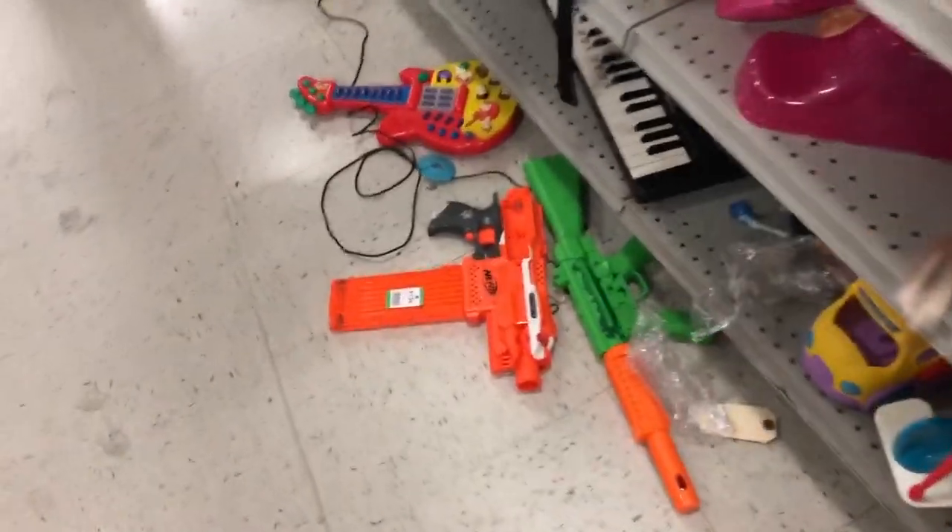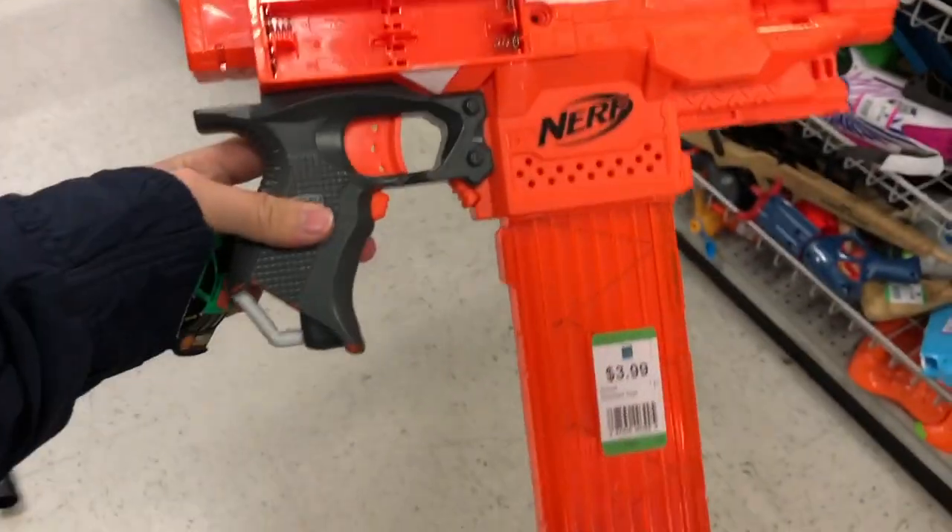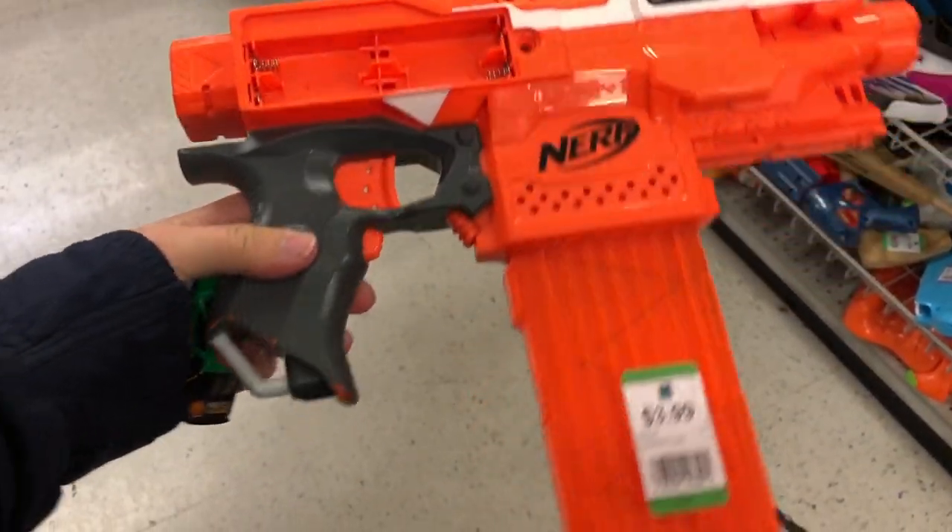And what do we have here? An orange Strife with an 18-stick. Man, talk about a deal. Someone must have donated their whole collection or something.